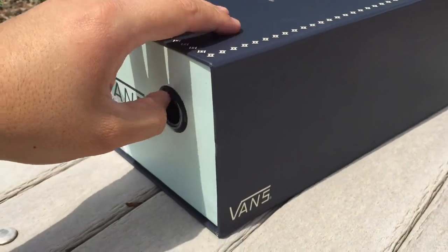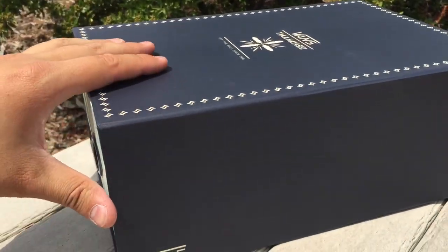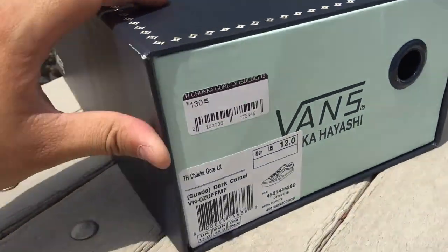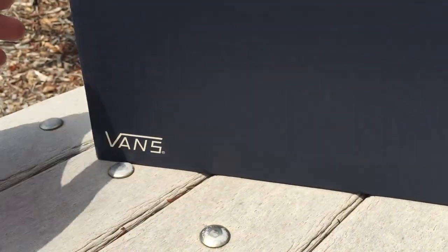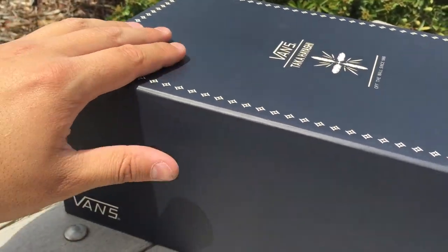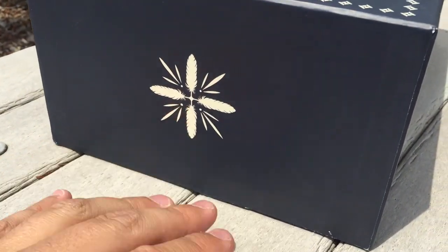Coming in this season's Taka drawer box, you got this dark navy shell with like this mint blue color on the face, and you got these small Taka graphics throughout. There's a feather logo on the top with a nice trim, and that same feather logo on the back.